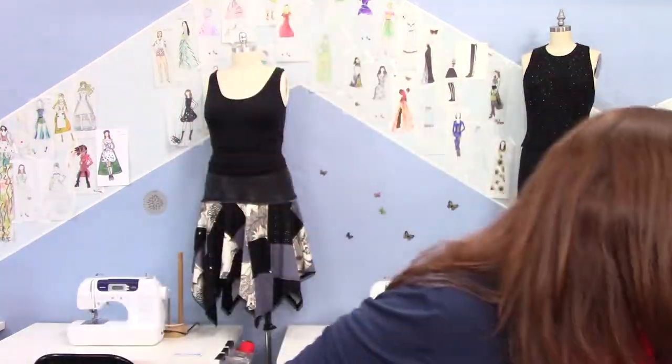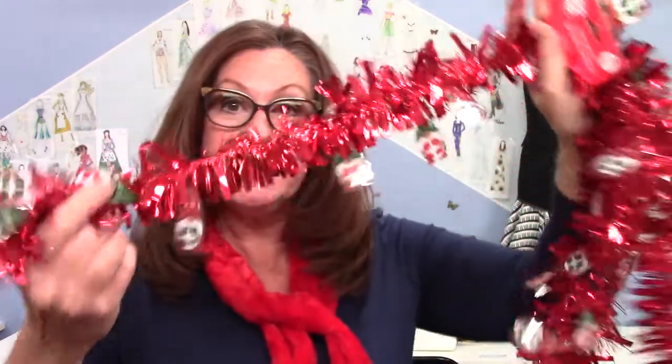The best place for getting your ugly sweater and tacky sweater supplies is the dollar store. That's where I got these — they're just kind of the toppers to your outfits. They have garlands and things to glue on, and silly balls to glue on.